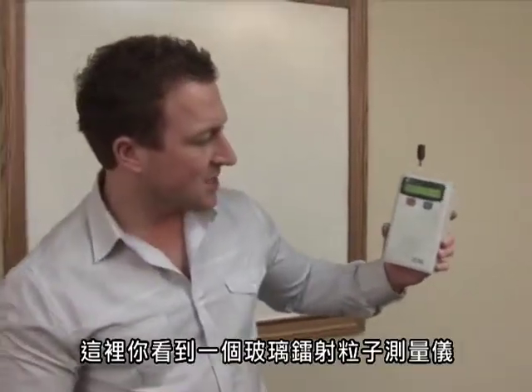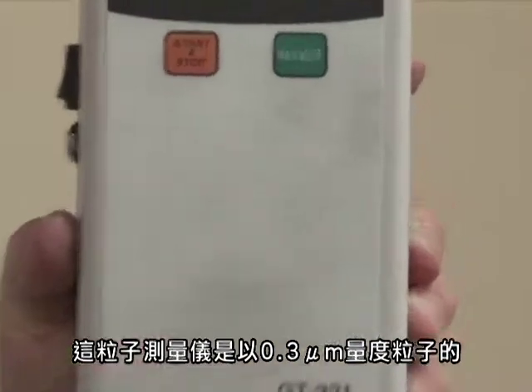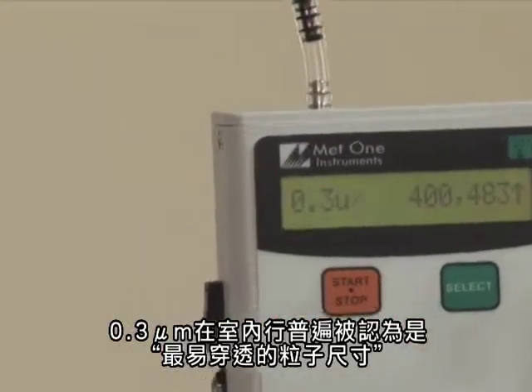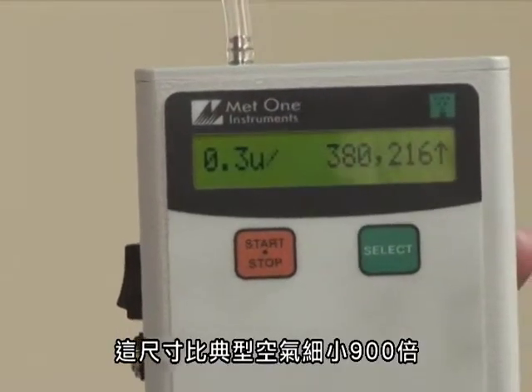What you see here is a class one laser particle counter. This particle counter is measuring particles at 0.3 micron. 0.3 micron in the indoor air quality industry is known as the most penetrating particle size. It's 900 times smaller than the tip of our hair — it's assuming the worst case scenario.